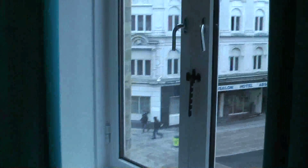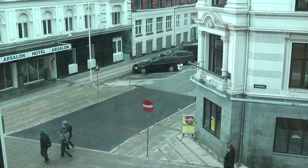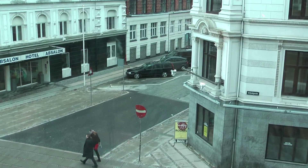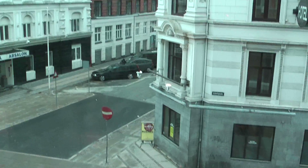We're in the Westerbro neighbourhood of Copenhagen. I'll just show you the view over the street. It's a real big nightlife area of Copenhagen, a trendy area, but also the red light district of Copenhagen.